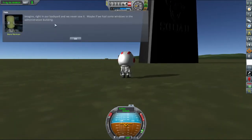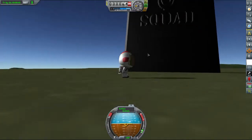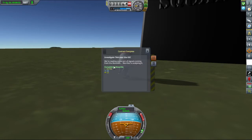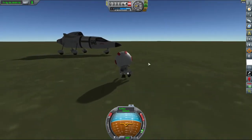Well, it's a monolith! Imagine it rising in our backyard and we never saw it - maybe we had some windows in the administration building. Look at the size of you! Are you feeling any smarter, Seethal? Team alien investigation - ooh, that got us three grand! Invented orbit of the moon - yay!